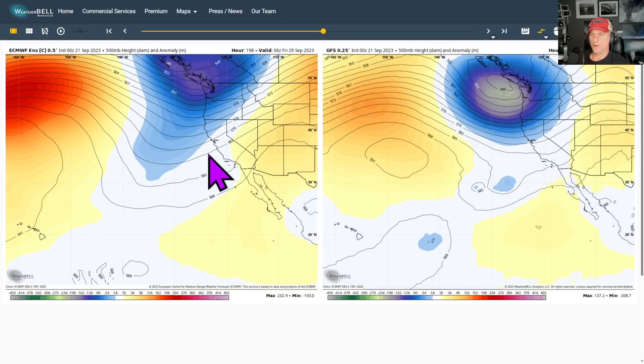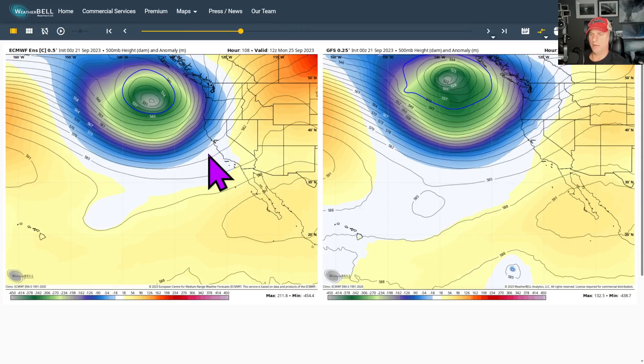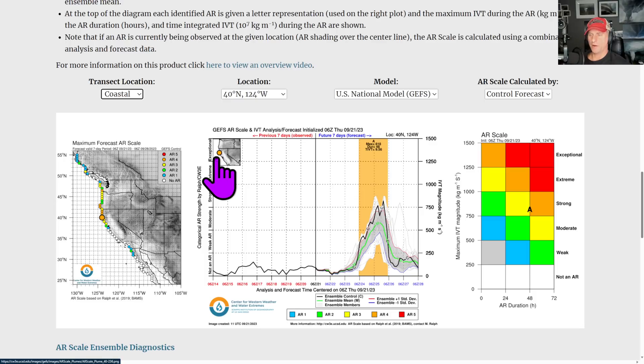Right now, the main takeaway is that upper level low kicking out, and then this next Pacific system bringing some potentially heavy precipitation to Northern California — hopefully bullseyeing some of those complexes of fires out there as well. And at the same time, hopefully not dropping too much rain on some of the burn scar areas.